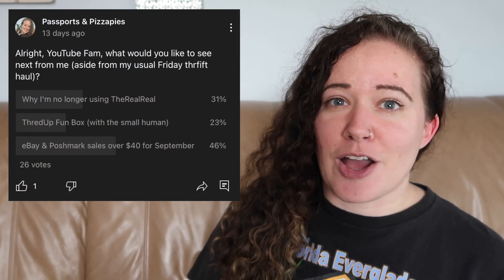Last week I put out a post on my community tab here on YouTube asking what of the three options you would like to see in my next video. I had this September sales video for things that sold for more than $40. I also had a 'why I'm not using the RealReal anymore' video, which took second place. You guys will be getting all three of these videos — just this one is first. And then the third one is a ThredUp fun unboxing with my daughter. Feel free to leave comments on any of my videos asking for a certain topic — I'll do my best if it's something I can reasonably put into a video format.